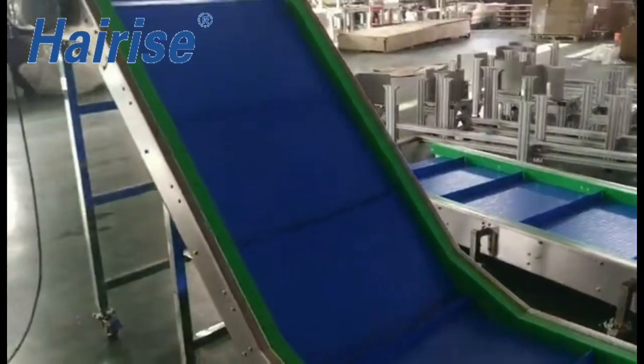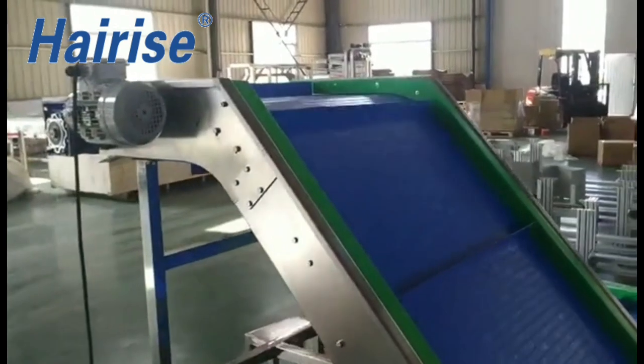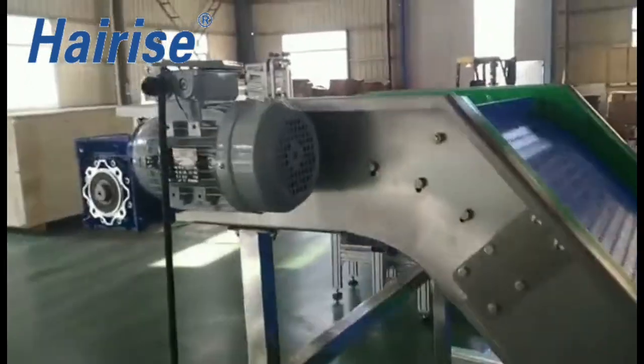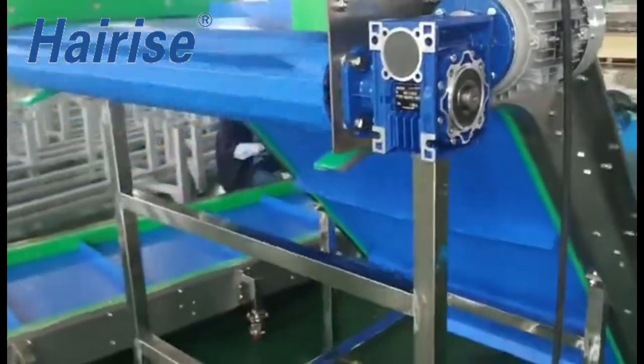The belts are wear-resistant and can even be used to transport goods with sharp edges or in harsh application environments. The conveyor system also offers various chain materials to make it suitable for food applications.